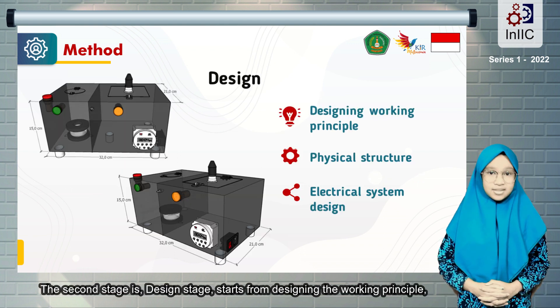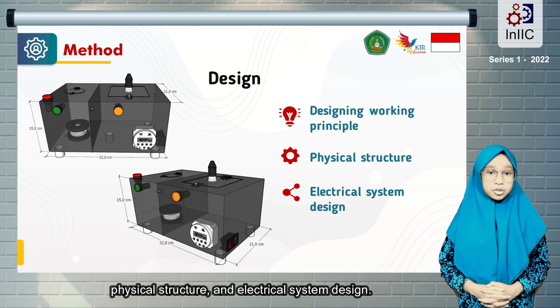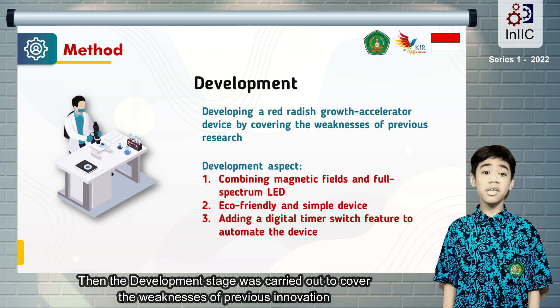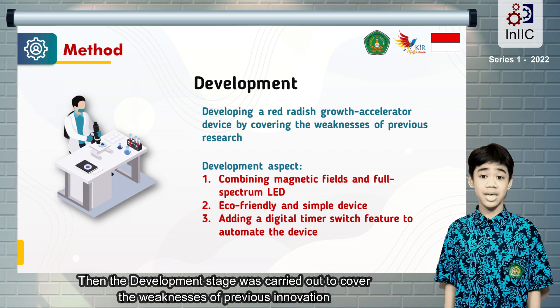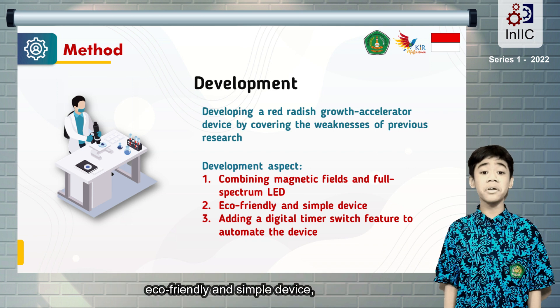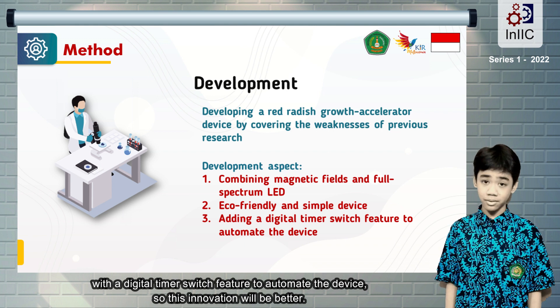The second stage is the Design Stage, starting from designing the working principle, device structure, and electrical system design. Then, the Development stage was carried out to cover the weaknesses of previous innovations by combining magnetic and full-spectrum LED into an eco-friendly and simple device with a digital timer switch feature for automatic operation, so this innovation will be better.